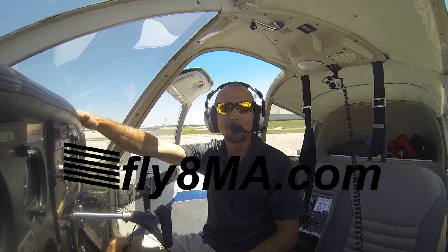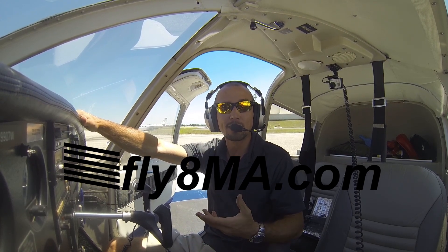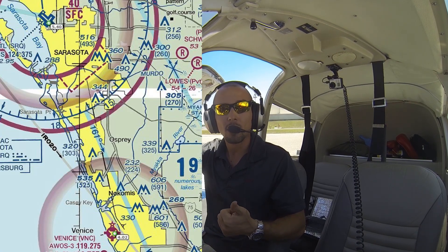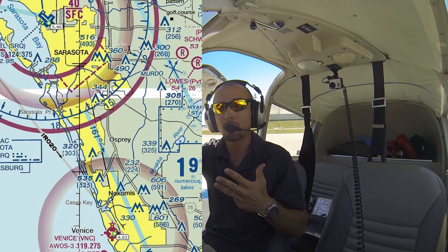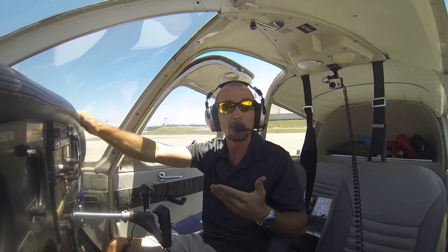Hi, I'm John from Fly78MikeAlpha.com and I'll be your flight instructor today, taking you from the Sarasota International Class Charlie Airport down to the Venice Airport, which is a Class G or pilot-controlled airport about 20 miles south of here. We're going to get the ATIS, call up clearance delivery, talk to ground control, eventually talk to tower, and then talk to departure after we depart the airport and get VFR flight following en route back to Venice.